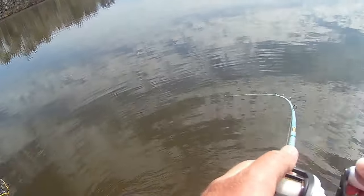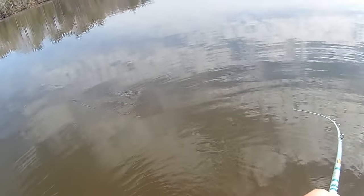There we go, I got him. That's not a bad one — that's a pretty good one right there, another one on the fluke.